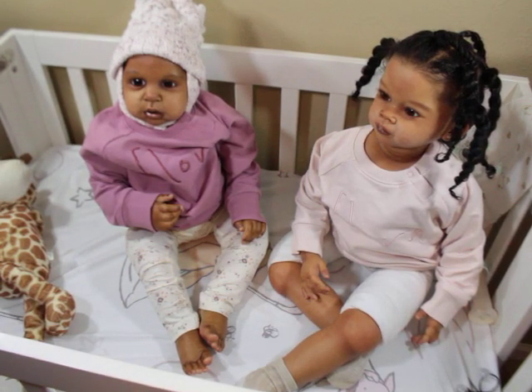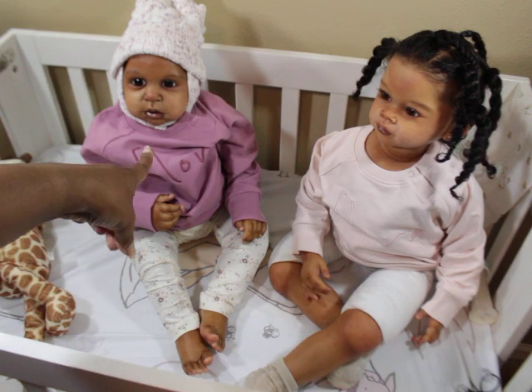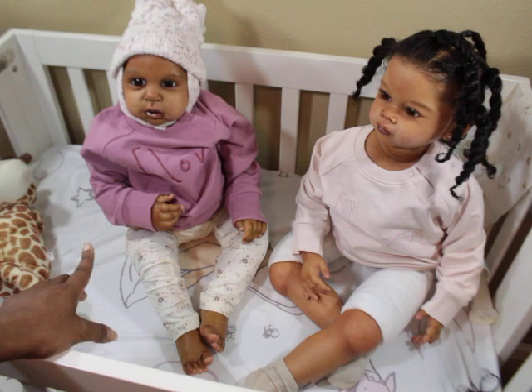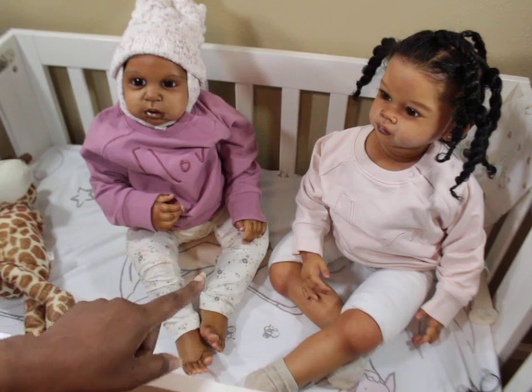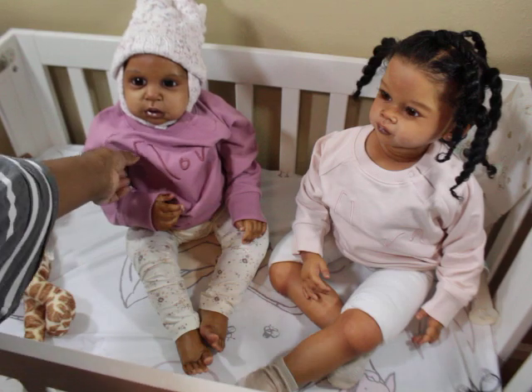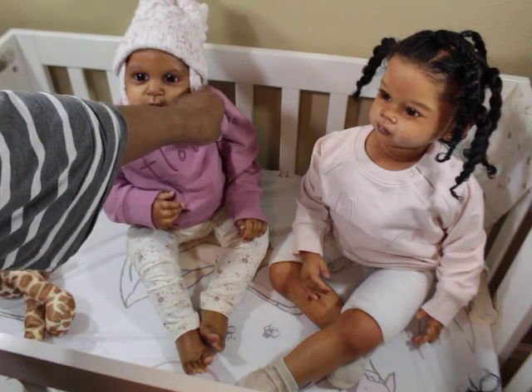Hello, welcome back to my channel. Today I have Taraji and Zora — this being Zora, this being Taraji. Taraji is not fully dressed because I have to find her jeans. I thought I had bought her a pair of pants like these but with more pink in it, like a rose, to match that top so they could be matching.